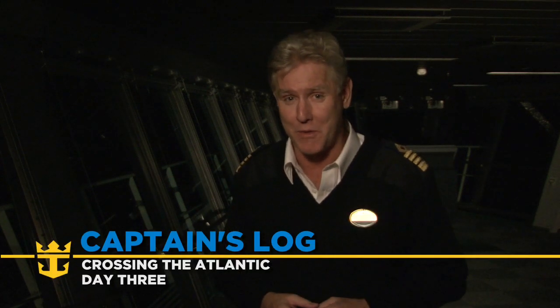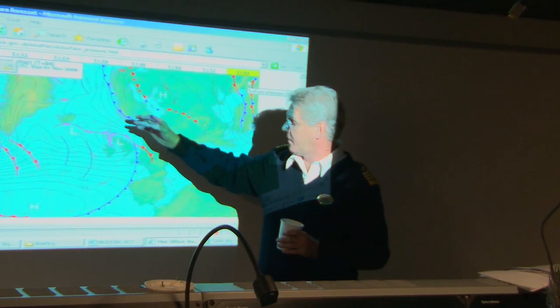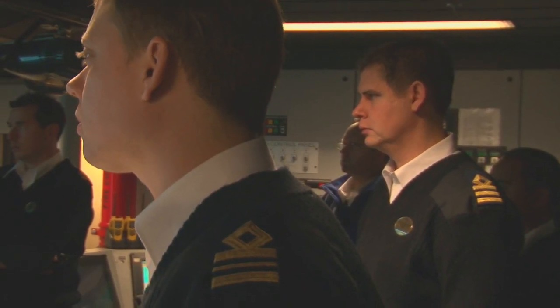Hello again. It's Captain Bill Wright from the Oasis of the Seas. We're still on the bridge, but it's day three and it's nighttime. We're about five minutes away from passing under the Great Belt Bridge in Denmark. This is the bridge that everybody's looking forward to because there's only just a little bit of clearance. We're going to have to take advantage of all of the abilities we have on board to make sure that we safely pass under. Because tonight's Halloween, it's probably even going to be a little bit scary for those who haven't done it before.